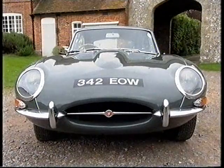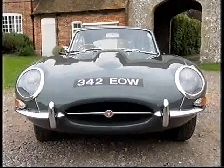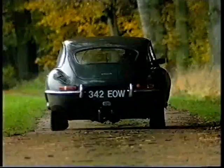I bought my 3.8 fixed head in April and received it in August 1963, and it's got a very appropriate number plate. YOW! It goes with the sound of an E-Type.